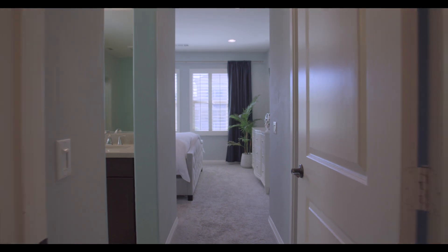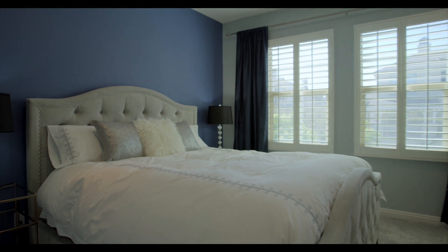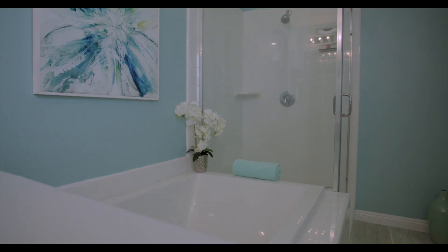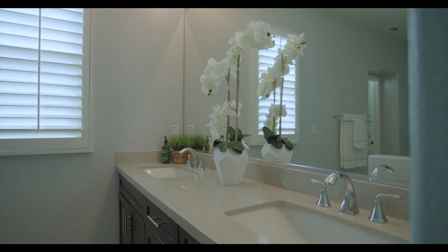Let's check out the private master retreat with spacious walk-in closet, recessed lighting, and plantation shutters. Walk into the ensuite bath with oversized soaking tub, stand-up shower, stone tile flooring, wood cabinets, and granite countertops.